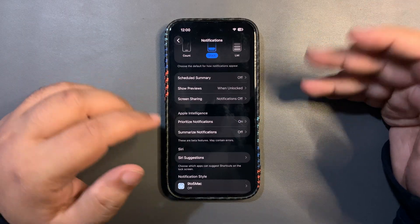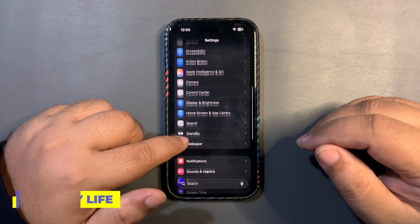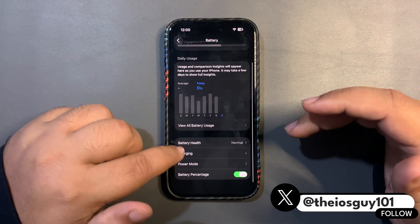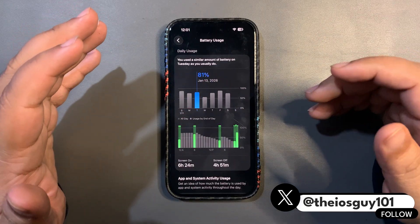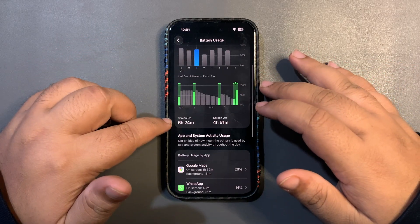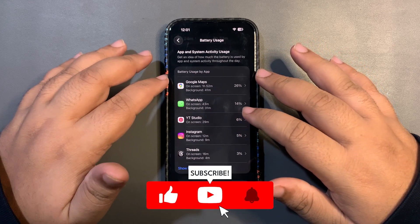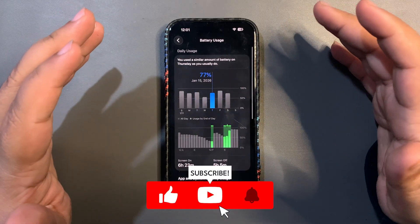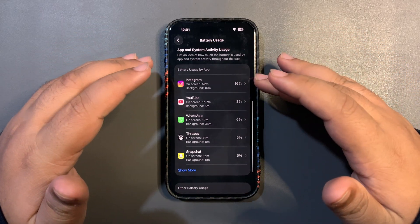That was honestly a bit disappointing. Now I want to talk about battery life over the past few days. I've been using iOS 26.3 Beta 2 for about five days now. On the first day I used around 81% of battery and got 6 hours and 24 minutes of screen-on time — not bad, though I was highly active on Google Maps because I was traveling to another city. The next day I used around 77% and got 6 hours and 23 minutes of screen-on time, using social media apps like Instagram and YouTube.